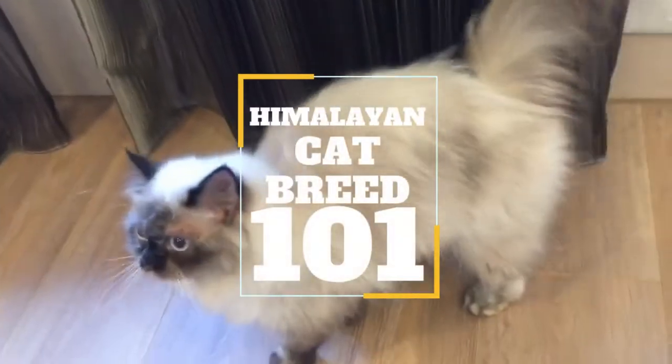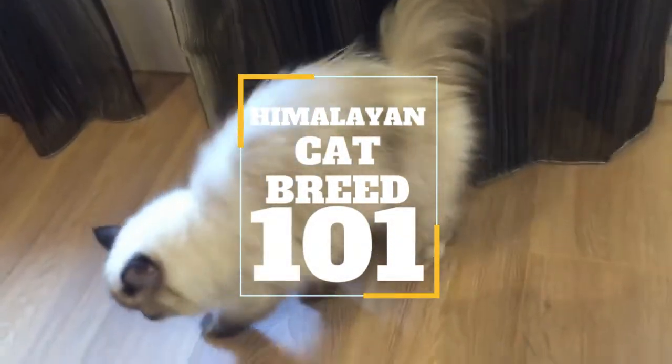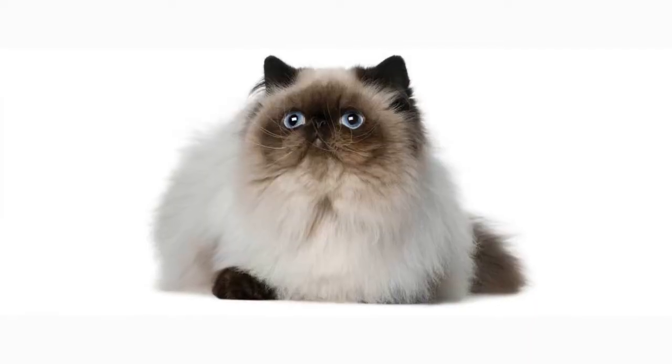In today's video, we are going to talk about a lovable cat that is capable of being a quiet companion and an energetic playmate at the same time. This breed is generally friendly to everyone. The Himalayan Cat.